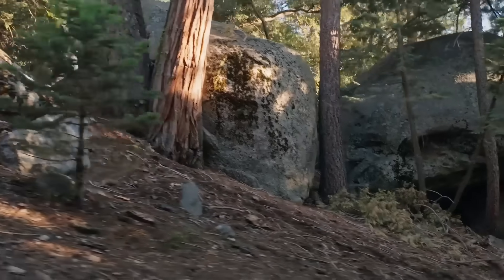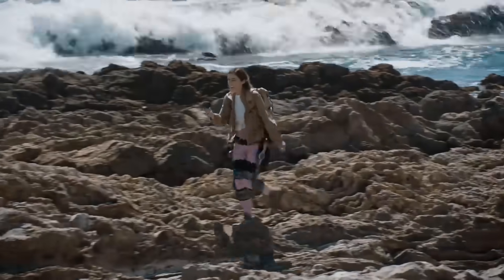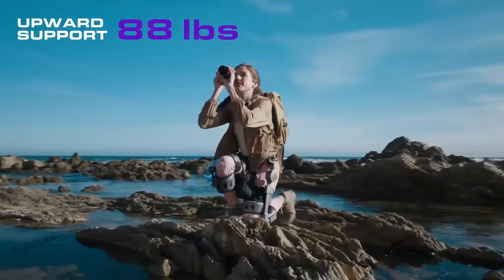Reduce the risk of falls up to 40%. 66 pounds of relief with every step. 216 pounds of pressure, gone. The K module delivers up to 88 pounds of upward support.